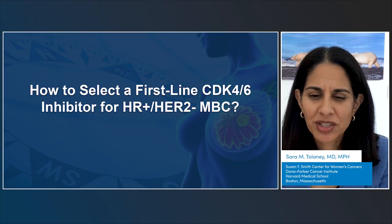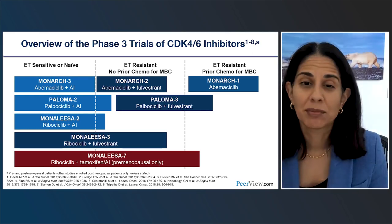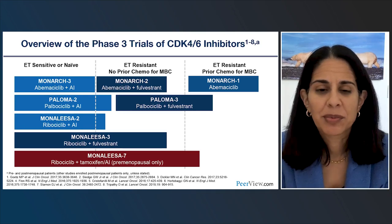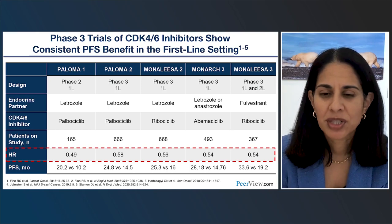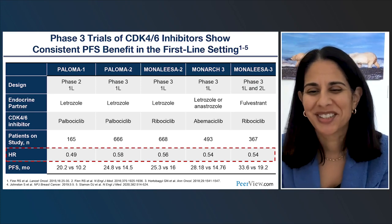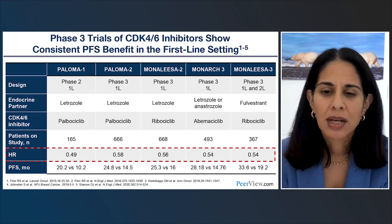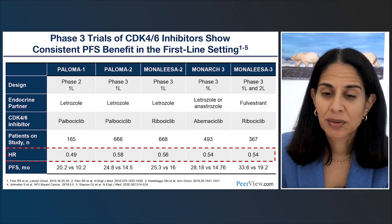We've been really fortunate to have so much data available on CDK4/6 inhibitors, with multiple phase three trials looking at adding CDK4/6 inhibition to endocrine therapy for metastatic hormone receptor-positive disease. What's remarkable is that across all of these trials, particularly in the first-line setting, the hazard ratios are almost identical — around 0.55 — whether you gave palbociclib, ribociclib, or abemaciclib. In essence, adding a CDK4/6 inhibitor was pretty much doubling progression-free survival, which is really remarkable.